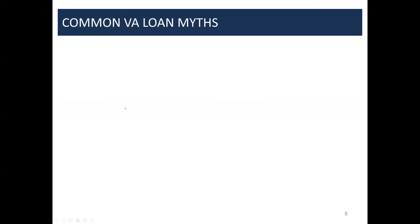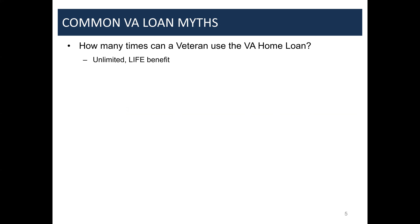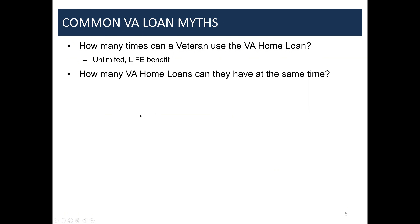Some common myths veterans typically have: how many times can a veteran use the VA home loan? This benefit is actually a lifetime benefit they can use unlimited times. For some reason there's a misconception that you can only use it once — we see that across the entire spectrum, from folks freshly out of the military to Vietnam-era veterans. Most people will tell you you can only have one VA home loan at a time, but the fact is you can have unlimited VA home loans simultaneously.